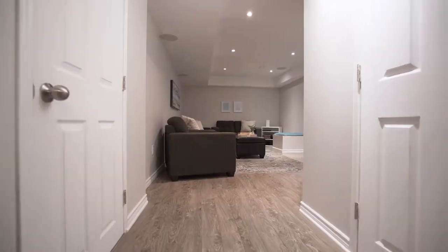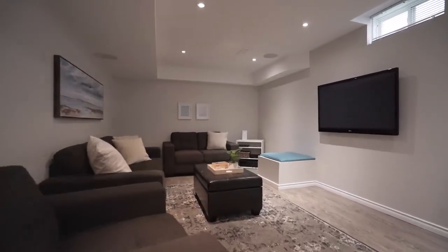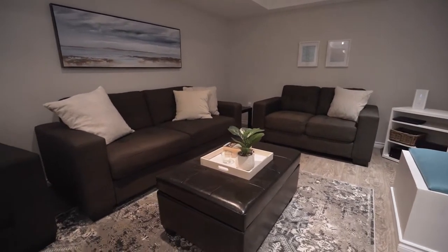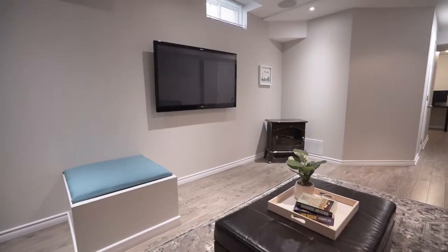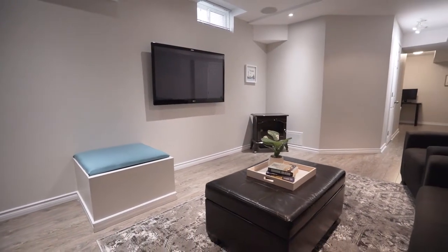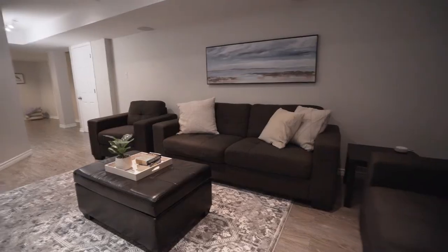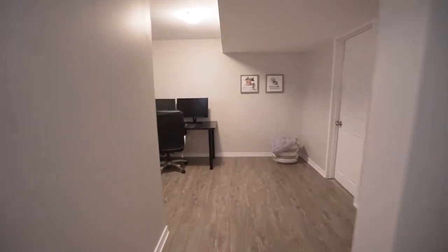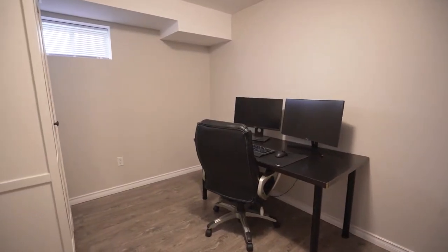If you need another place to relax and enjoy a movie night, you'll love the carpet-free, fully finished basement. With a built-in 5.1 surround sound system and dimmable pot lights, this basement is perfect for cuddling up and unwinding. The basement also offers a den which is perfect for a children's play area or your work-from-home office setup.